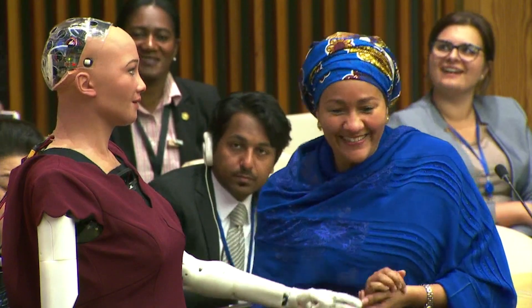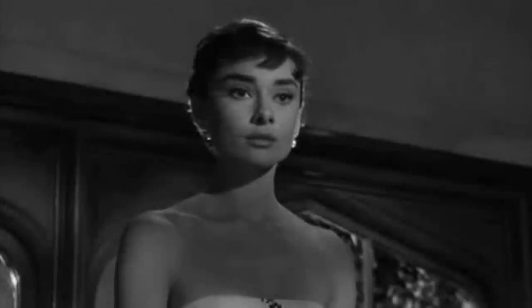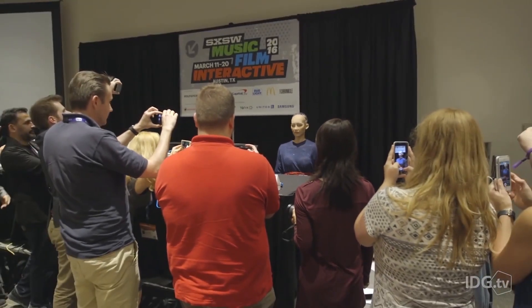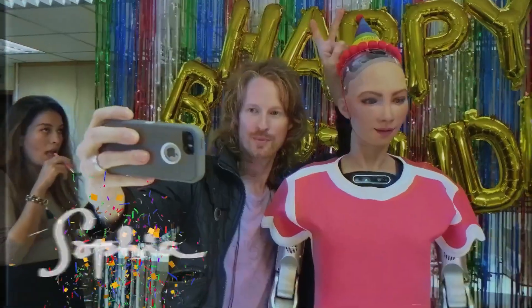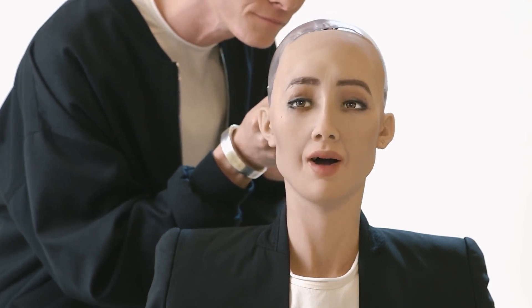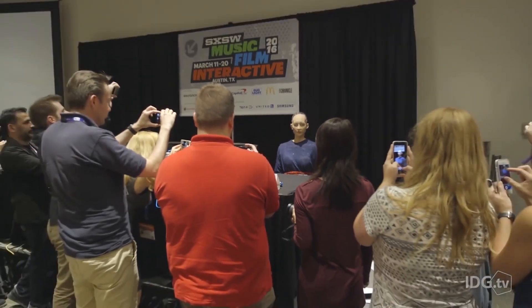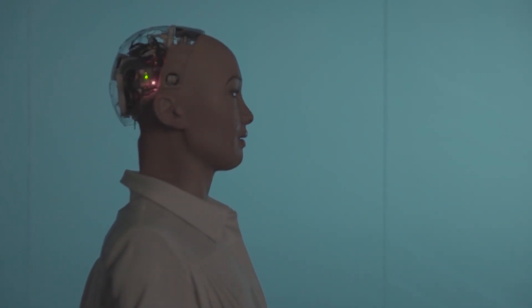Sophia also has a sense of humor and can easily express feelings. Her appearance was designed after Audrey Hepburn. She is also part of the UNDP as a robot innovation ambassador. The success of Sophia lies in her utilization of AI that combines multiple data sets and observations, enabling the robot to form responses to unique situations or human interactions. The technology also allows her to process and record emotions, expressions, and gestures.